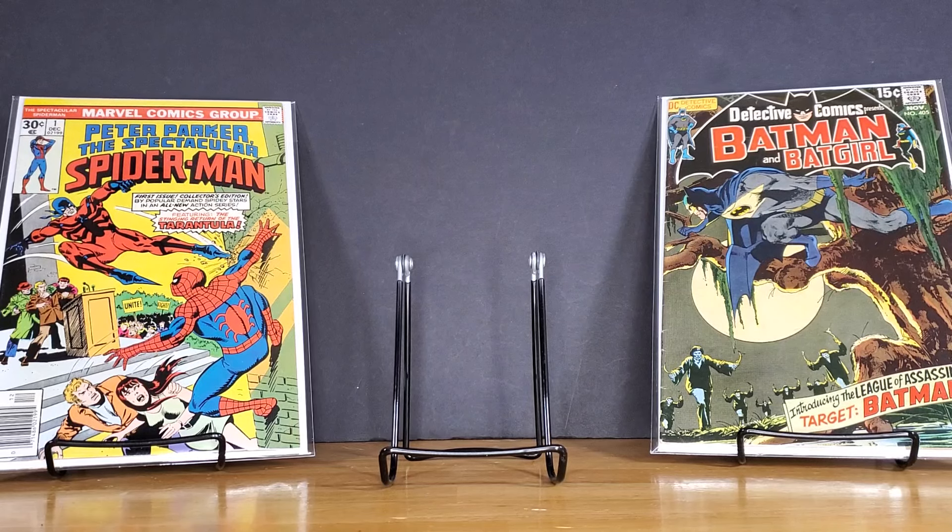But before we dive into it, guys, if you are a fan of haul videos, please do me a favor — go down below, hit the like button, hit subscribe, and let me know what you think about these pickups. First, we'll start with two slabs I grabbed from my local antique shop.